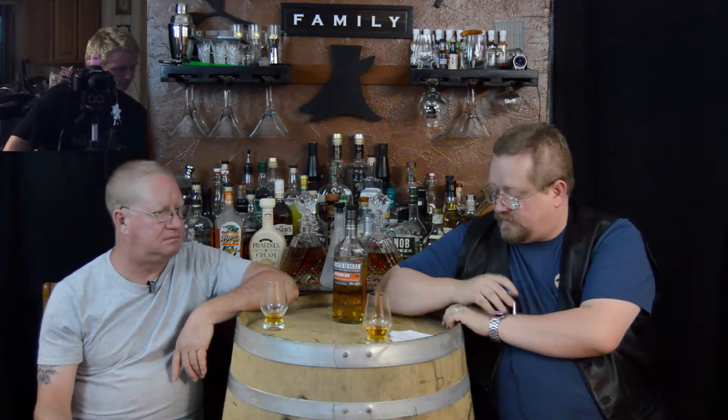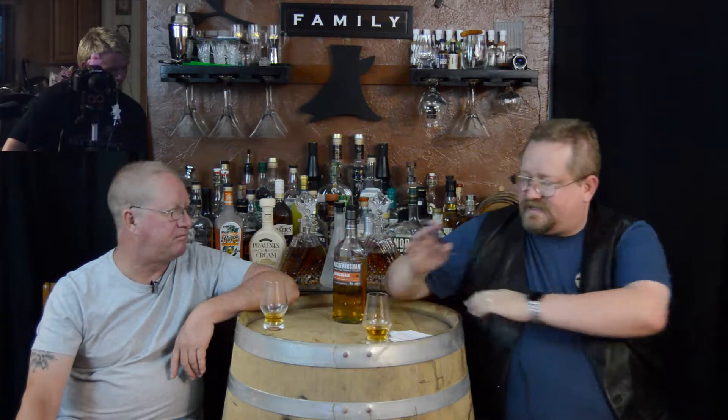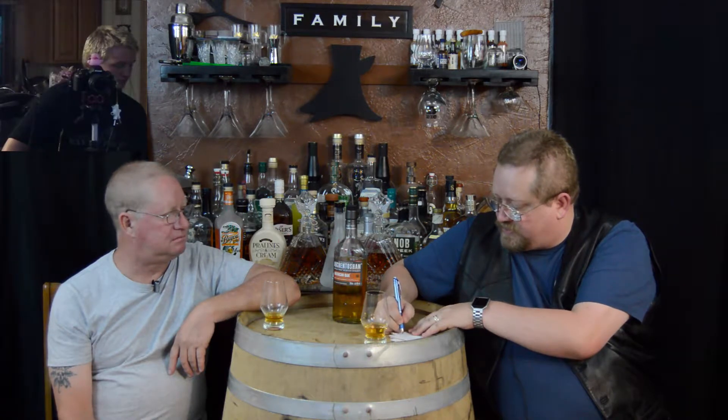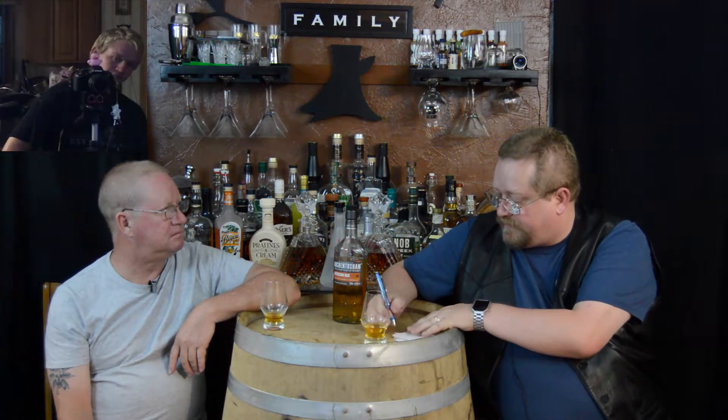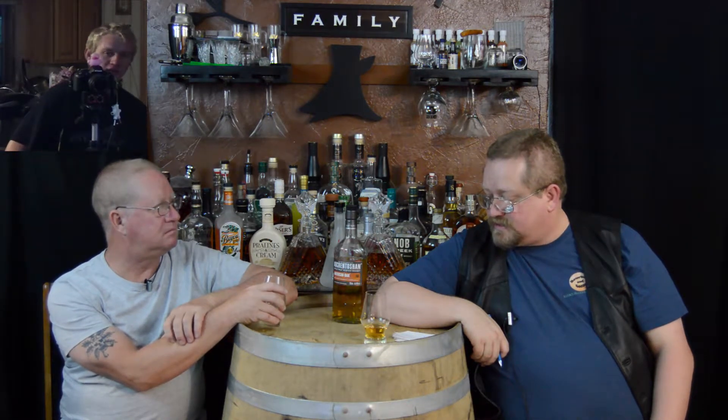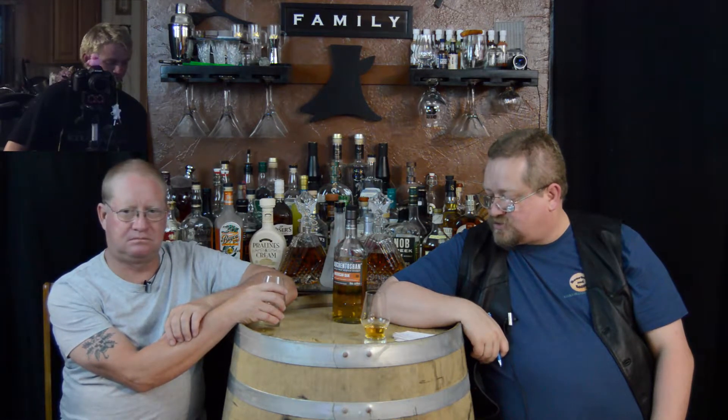Right now Andy's giving it a 16.5, which is a strong 4 barrel. Cody's giving it an 11.5, which is a weak 3 barrel. I'm going to give it a four — a mild — which gives me a 13.5, a weak 4 barrel. So Andy's got a strong 4 barrel, I've got a weak 4 barrel, and Cody's got a weak 3 barrel.